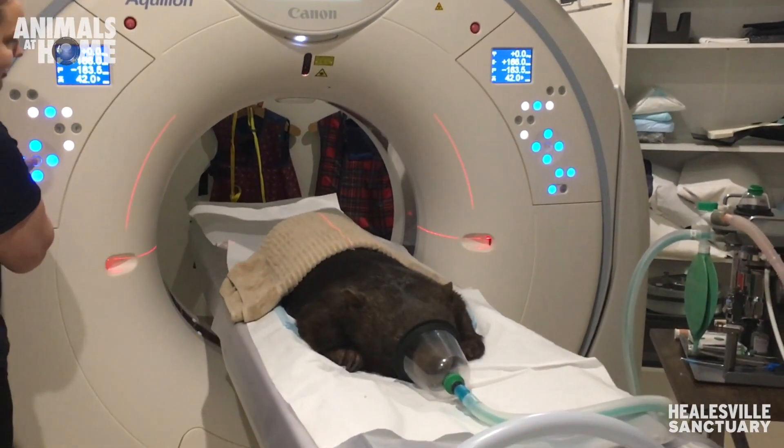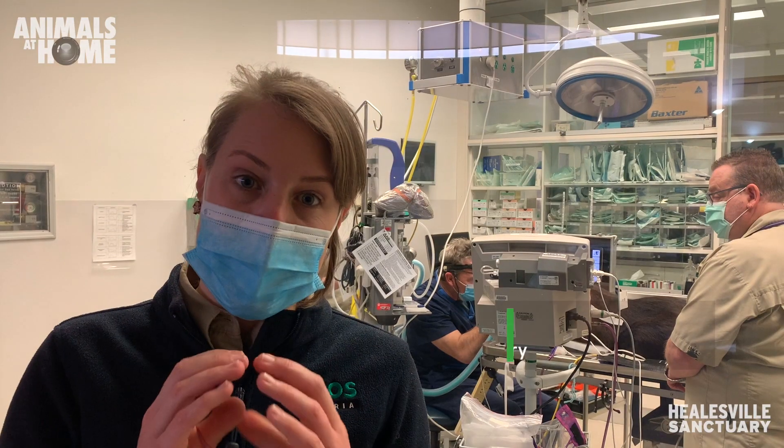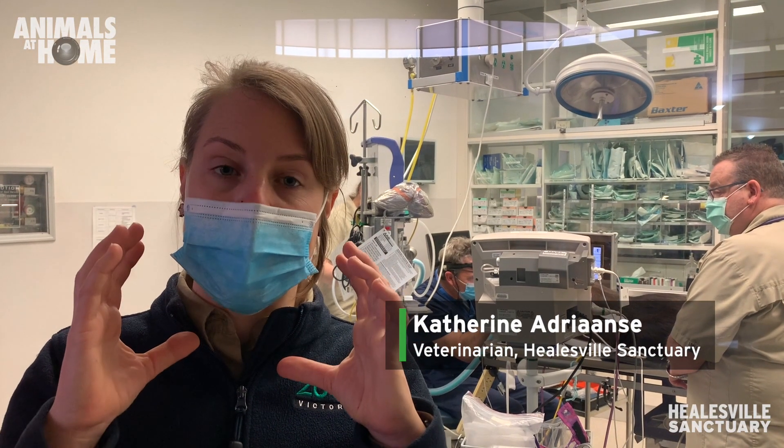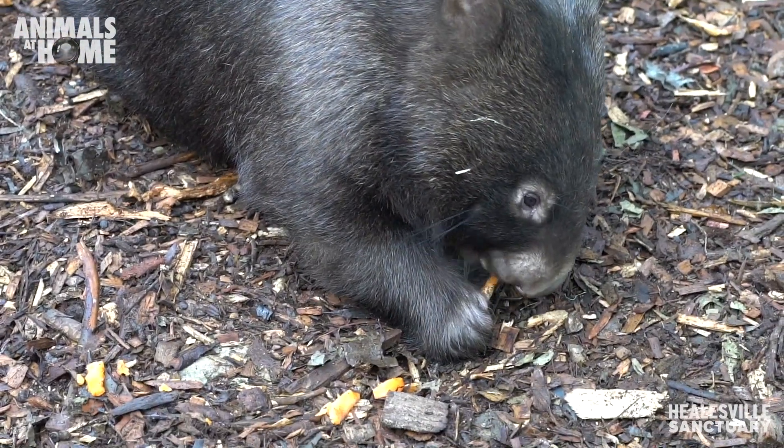It is the first time that we've ever done a CT scan on one of our wombats here. Their mouth is really narrow and their teeth are very far back, so all of those big cheek muscles make it quite difficult for us to see what's going on with their teeth.